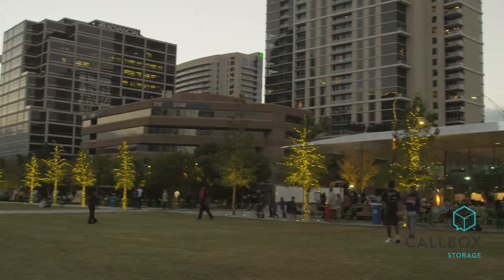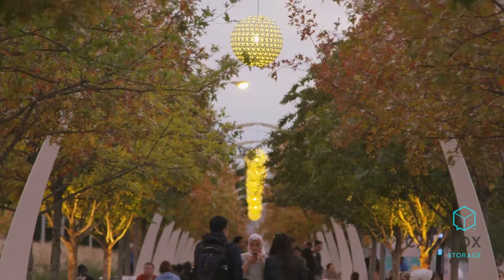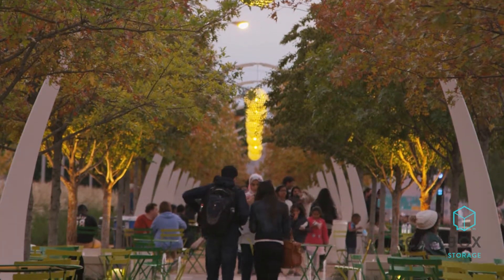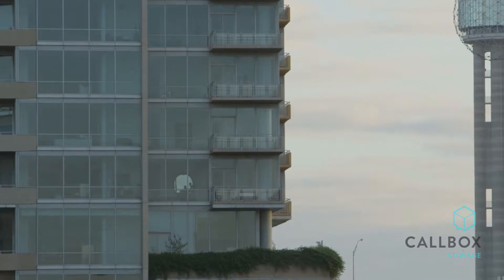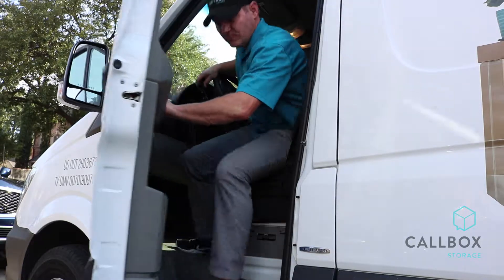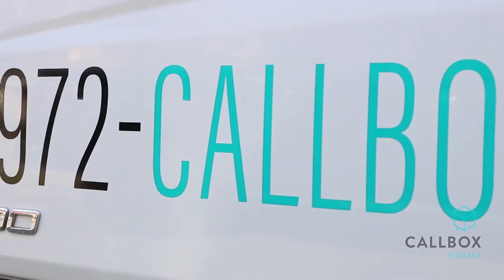As communities like DFW continue to grow, many people are going smaller to try to save money. Today in Dallas-Fort Worth, real estate prices are going up, home values are going up, which means the space people can afford is going down. Which has them looking for an alternative way to store all their stuff.